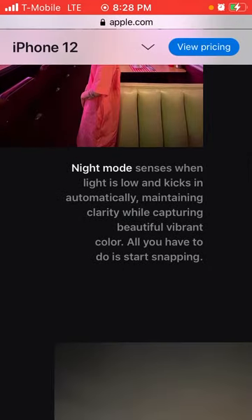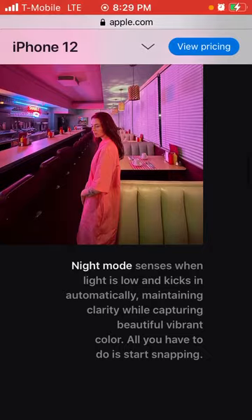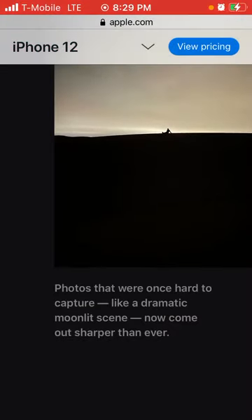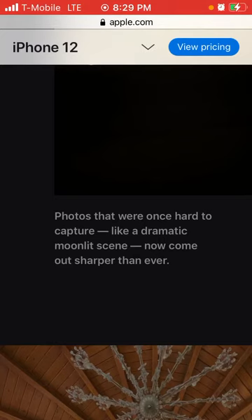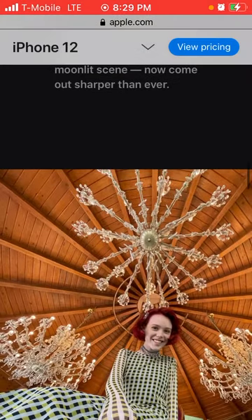Night mode senses when light is low and kicks in automatically, maintaining clarity while capturing beautiful, vibrant color. All you have to do is start snapping. Photos that were once hard to capture, like a dramatic moonlit scene, can now come out sharper than ever.